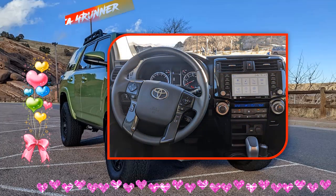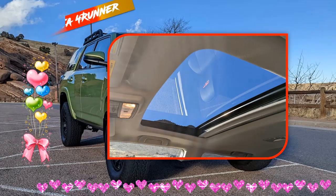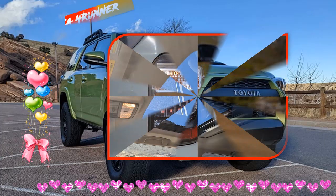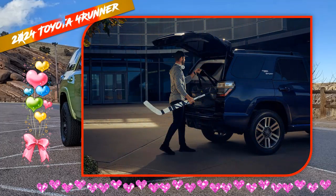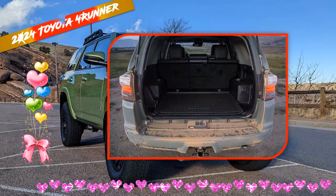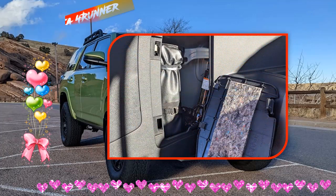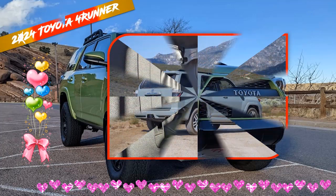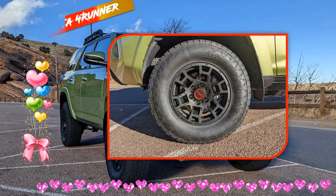Is the Toyota 4Runner a hybrid? Toyota wants every model to offer a hybrid by 2025, including the 4Runner. The question is how Toyota does it. Three routes make sense: adding electric components to complement the basic engine, using a plug-in hybrid like the RAV4 Prime, or an all-out attack on the Bronco and Wrangler using the Tundra's V6 hybrid that offers 437 HP and 583 lb-ft of torque.